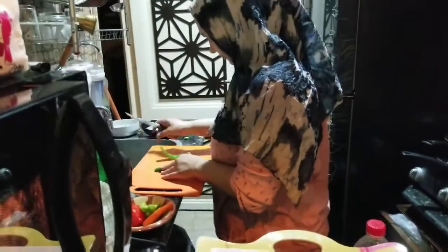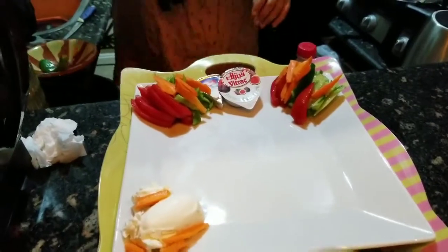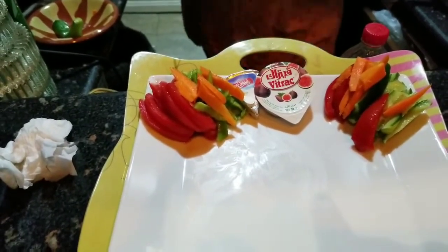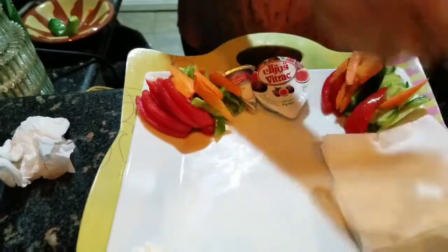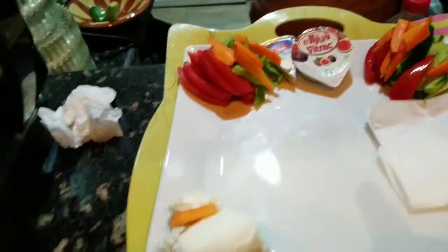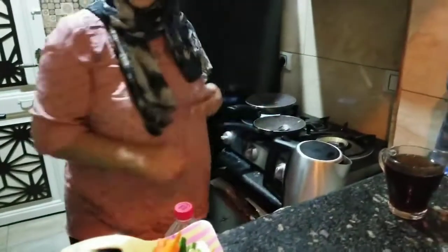The first step is she cuts up the little vegetables. Step one is completed — you can see there's tomatoes, cucumber, carrot, and cheese and stuff. Step one is done.